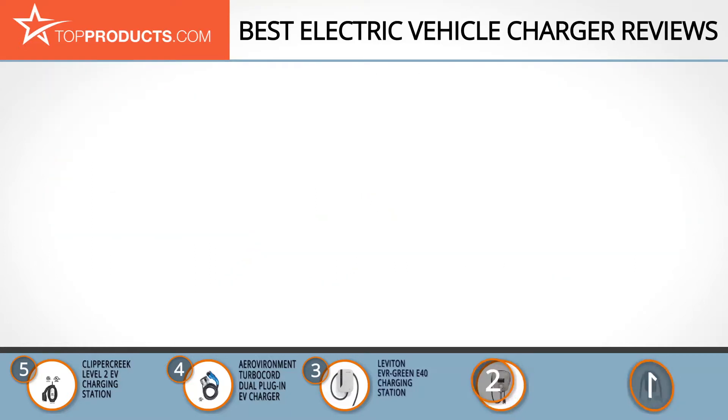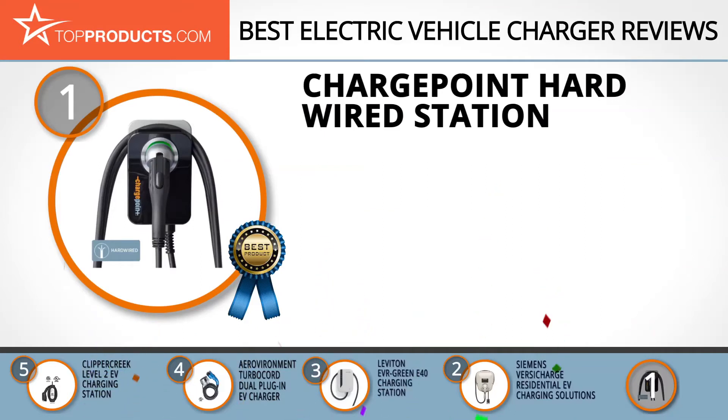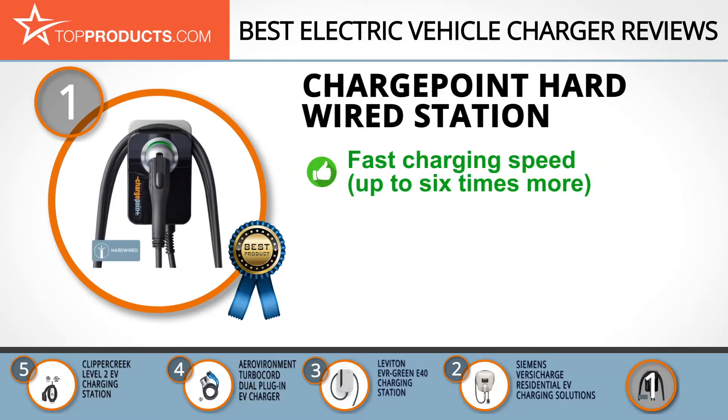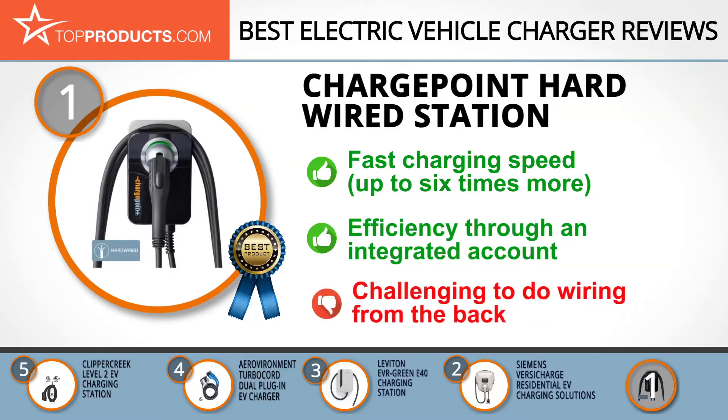Finally, the ChargePoint hardwired station made it to our top choice position because it provides a good array of features at an affordable price. ChargePoint's innovations have taken electric vehicle charging to a whole new level, with a fast charging speed that goes up to six times faster than conventional 110-volt outlets. Its integrated account means you can see all your workplace, residential, or public charging at one go.